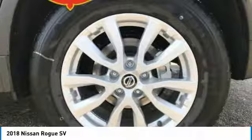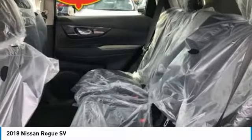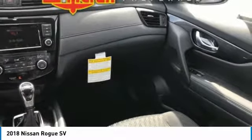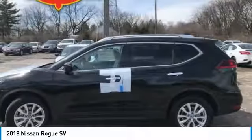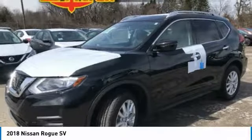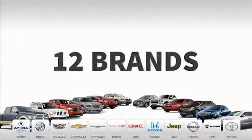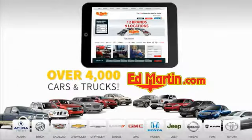Come see the car for yourself. Nine convenient locations, 12 top-selling brands, and over 4,000 new and used cars and trucks online at edmartin.com.